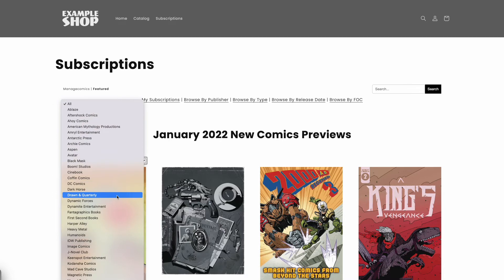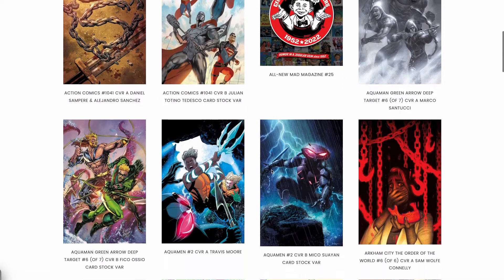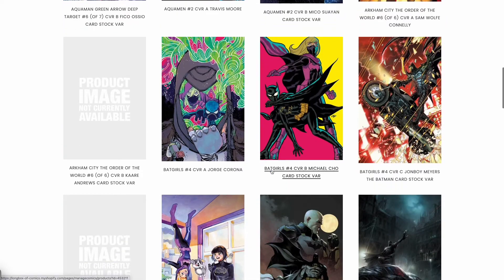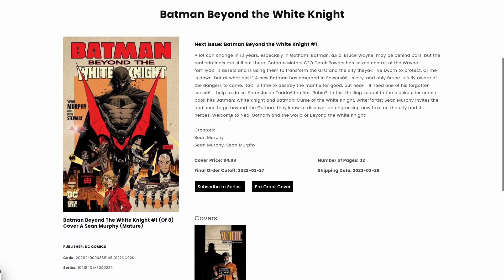You can look at the monthly publisher catalogs and browse by each individual publisher. When you find a series you want to subscribe to, you can subscribe to the entire series or pre-order a specific issue and cover.